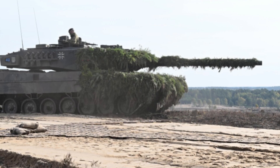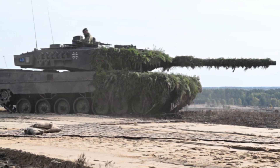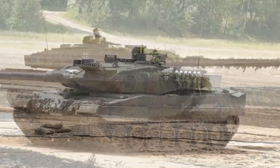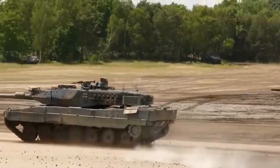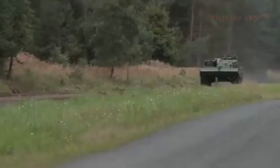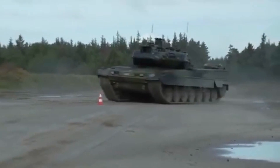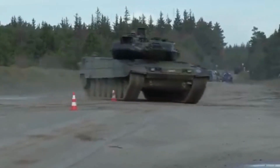The Leopard 2's armor also features a layer of reactive armor, which detonates on impact to disrupt incoming projectiles and minimize the damage they cause. The Leopard 2 is powered by a 1,500-horsepower diesel engine, which gives it a top speed of approximately 68 kilometers per hour on flat terrain, and a range of approximately 450 kilometers on a single tank of fuel, making it well-suited for extended combat operations.